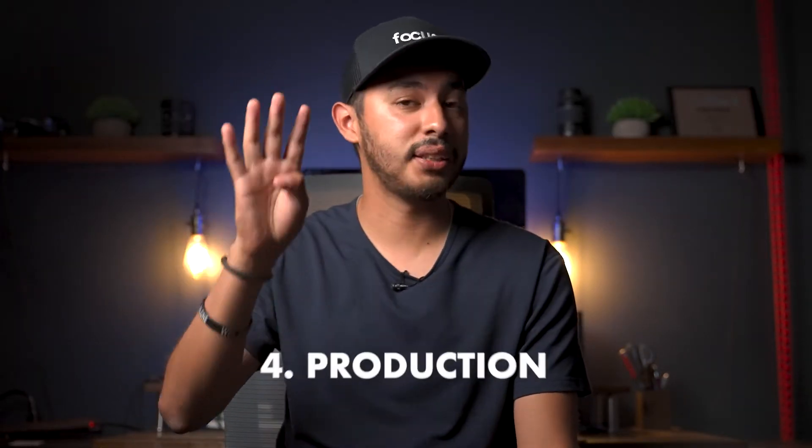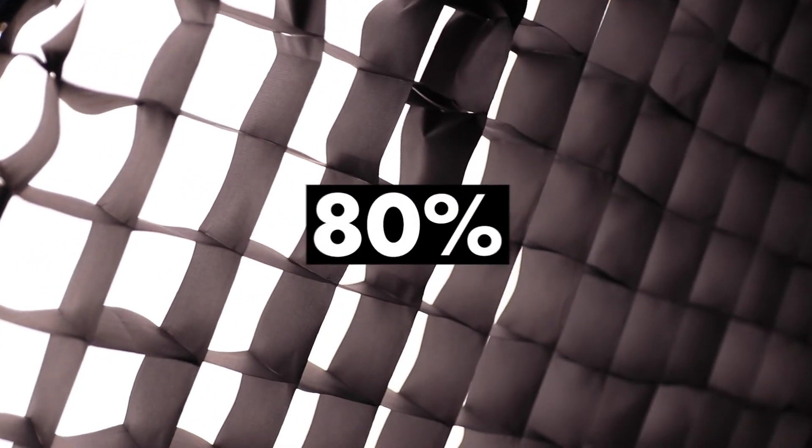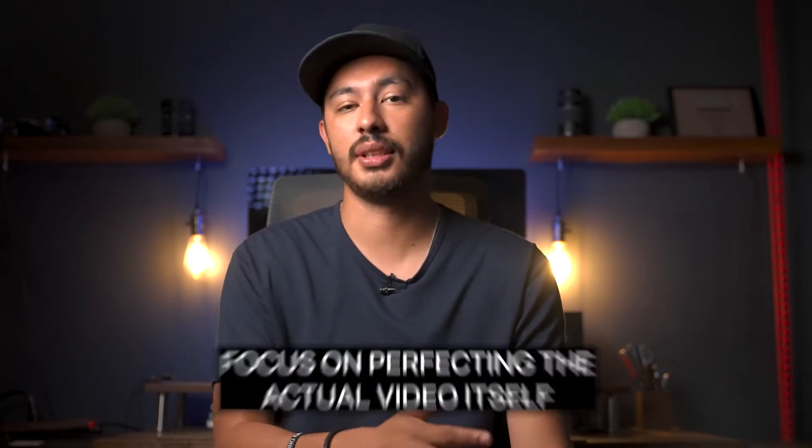Step 4 is production — this is on set. There are a couple of things to consider. First, dial in the lighting. Make sure the lighting is 80% complete. We can spend so much time perfecting the lighting and it's just a big waste of time. Make it look decent so you can focus on perfecting the actual video itself.